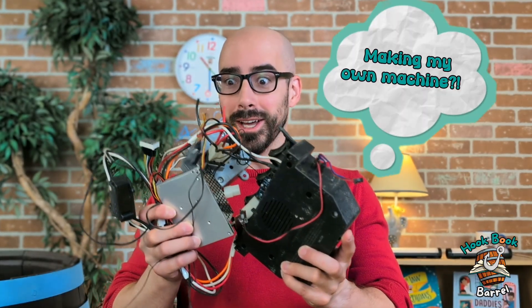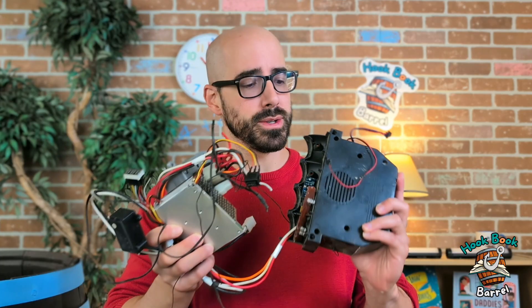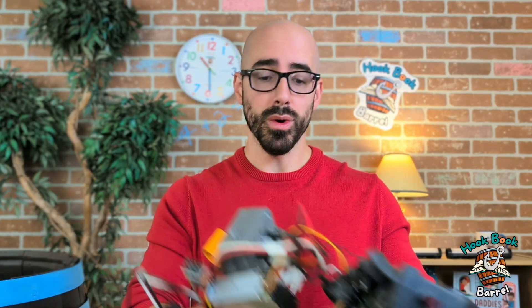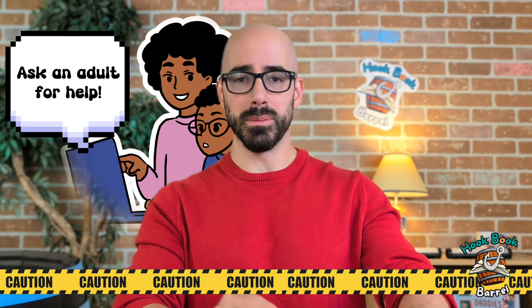Okay, so I'm going to start making my own machine, because we're getting crazy. But you make sure that if you're working with wires or electricity that you do so with an adult. I know that this doesn't have electricity, so I'm going to be a little bit silly with this. Let's see what we can build — maybe we can build our own really crazy machine. What do you think? Let's go! Yeah!